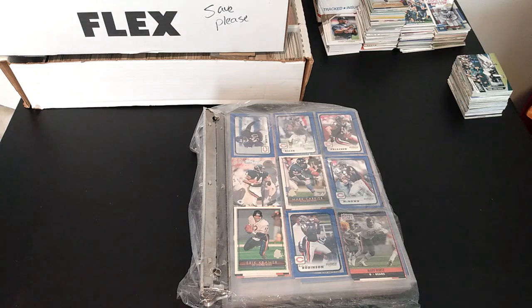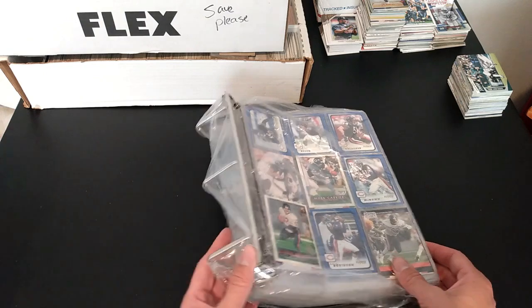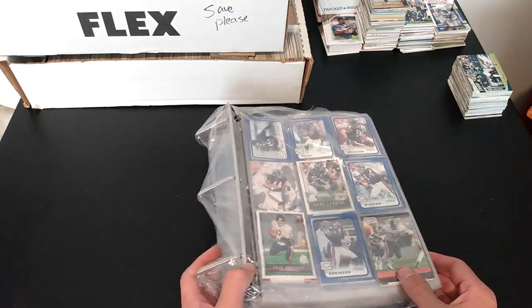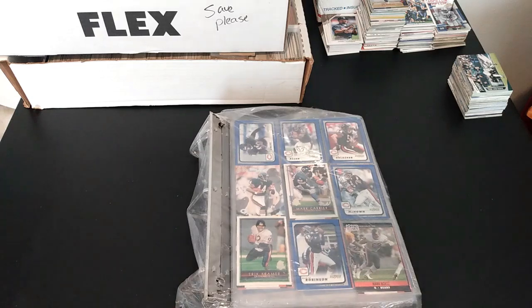I don't know if we can call this a binder rummage because if you take a look at this, the binder's basically non-existent. It's just the three rings and some cards and pages. Again, this was another one that I didn't expect to win but I won it for like the opening bid again. After shipping and everything, usually these lots are around $20 or so, maybe a little less.